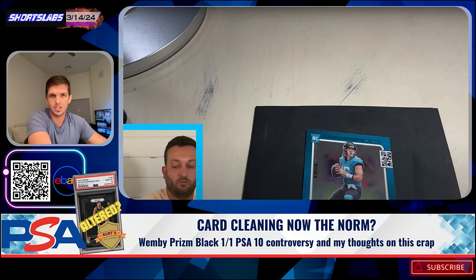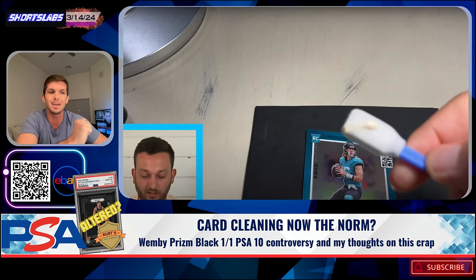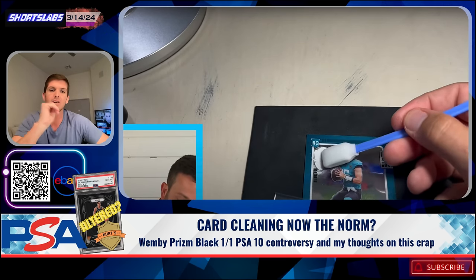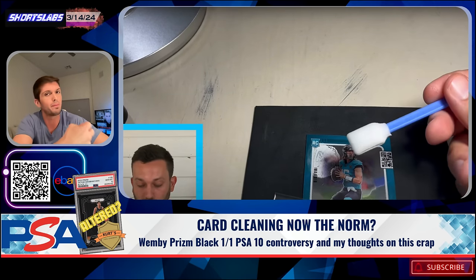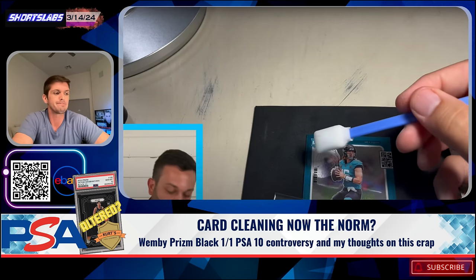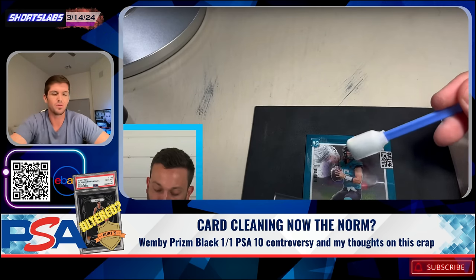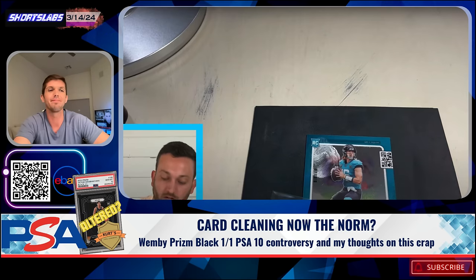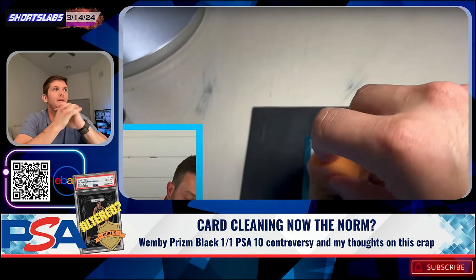So we've talked about the controversy. These individuals from California waxed that card using Kurtz Card Care, presumably. Sent it to PSA. The card gets a PSA 10. And there's also speculation that the card might be off-center. But some products were apparently used on this, and presumably they were sent to Kurtz Card Care. PSA has finally spoken on this and I'm glad that they have.